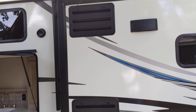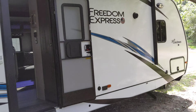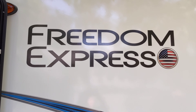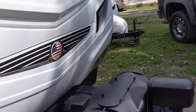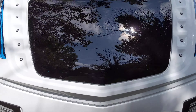Big outside kitchen. Couldn't put the awning out because of this tree. America. A lot of America going on the front.